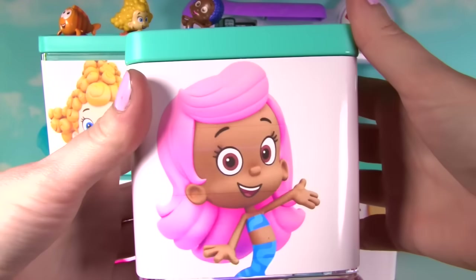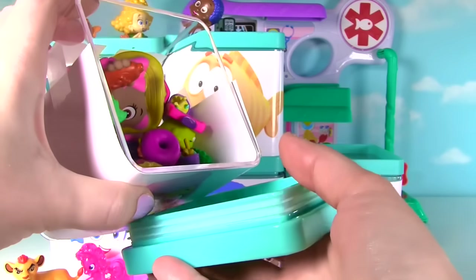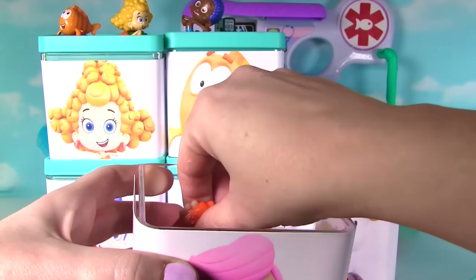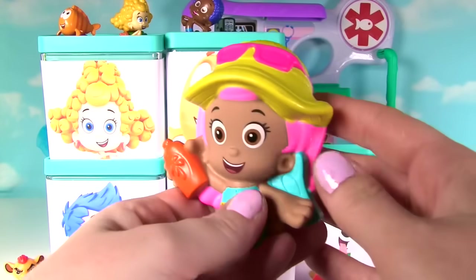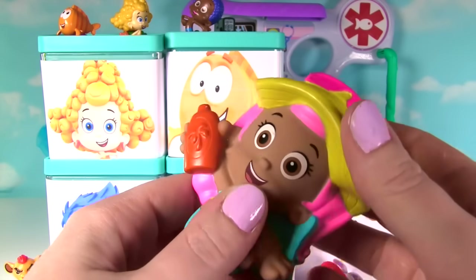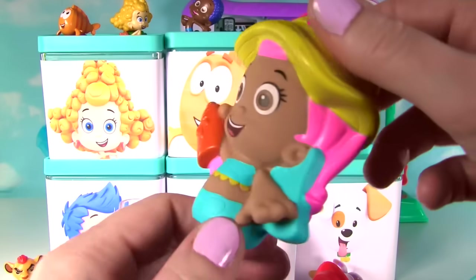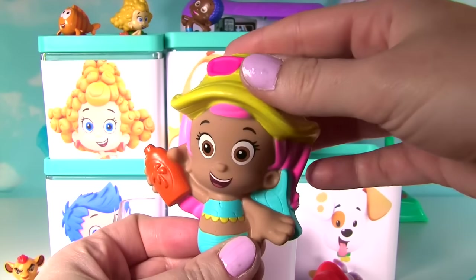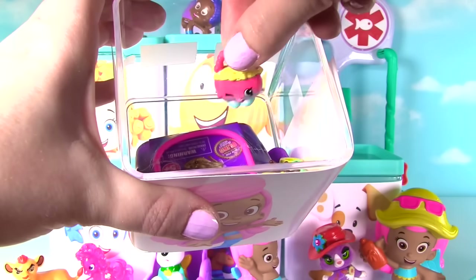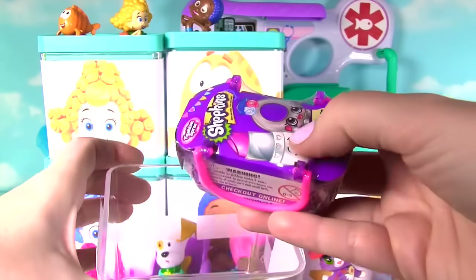Let's see what surprises Molly brought for us! Ooh! She brought a lot of Shopkins! Whoa! So many Shopkins! And here's Molly! She has a sun hat on and some suntan lotion and she's a bath toy! It squirts water out of the suntan lotion! Super fun! What else was in here? More Shopkins! Oh! Hi handbag Harriet! Dinky drink!